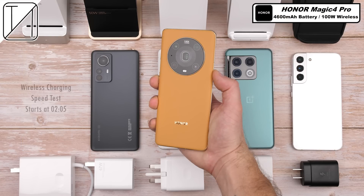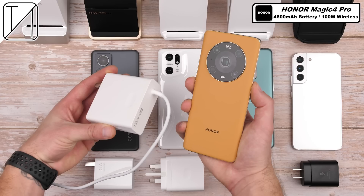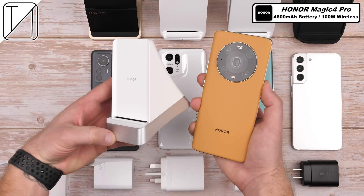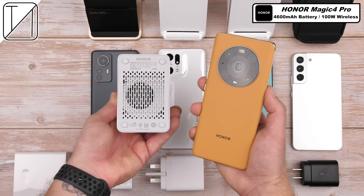The Honor Magic 4 Pro has a 4,600 mAh battery and requires Honor's massive 135W charging brick to be paired up with their 100W wireless supercharger in order to take advantage of its crazy 100W wireless charging capabilities.